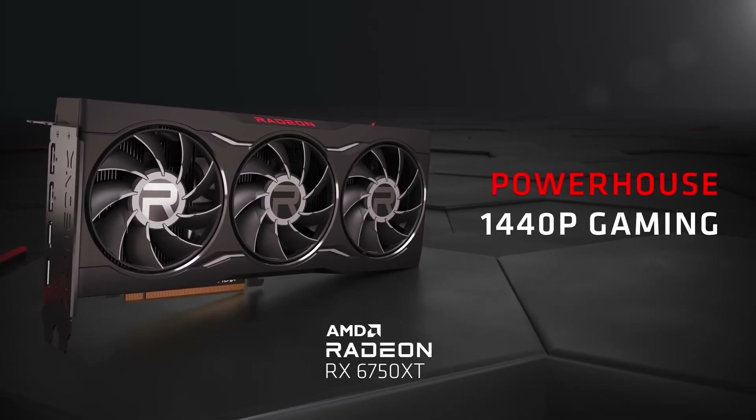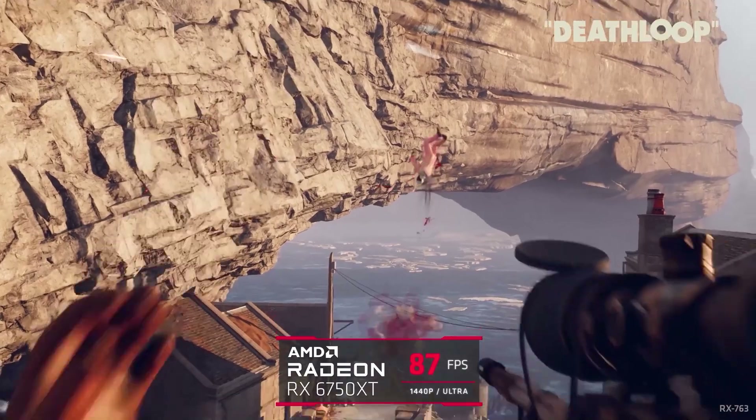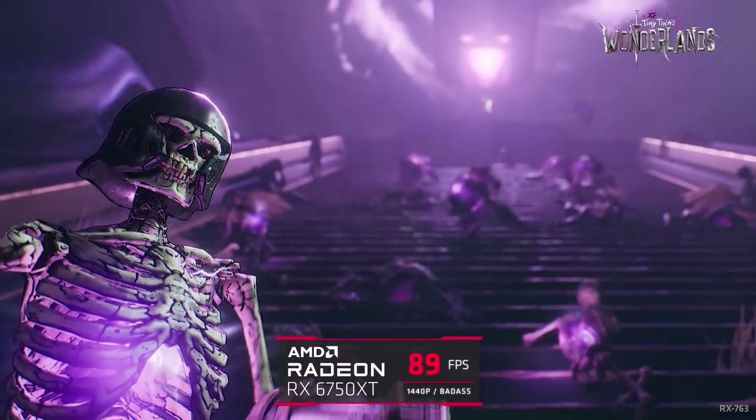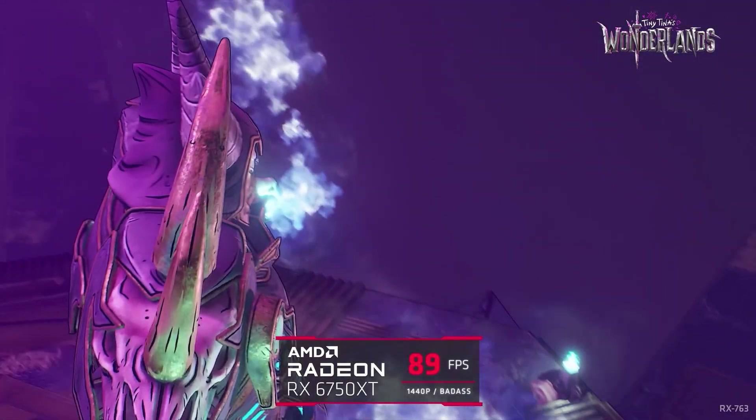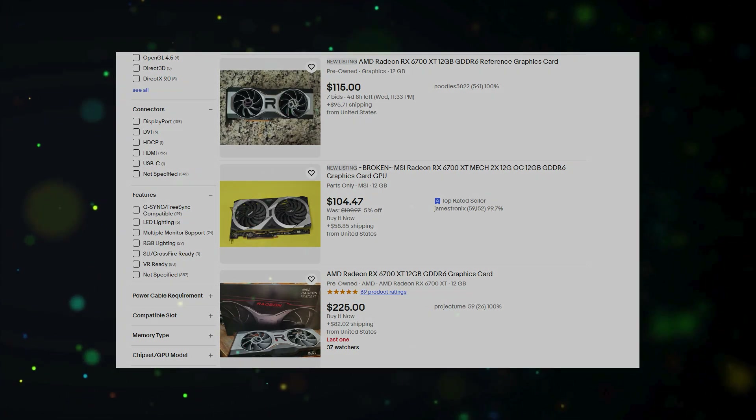If you're looking for 1440p gaming, I recommend the RX 6700 XT or RX 6750 XT. Both GPUs are similar in performance and provide great value. You can often find the RX 6700 XT much cheaper in the used market.